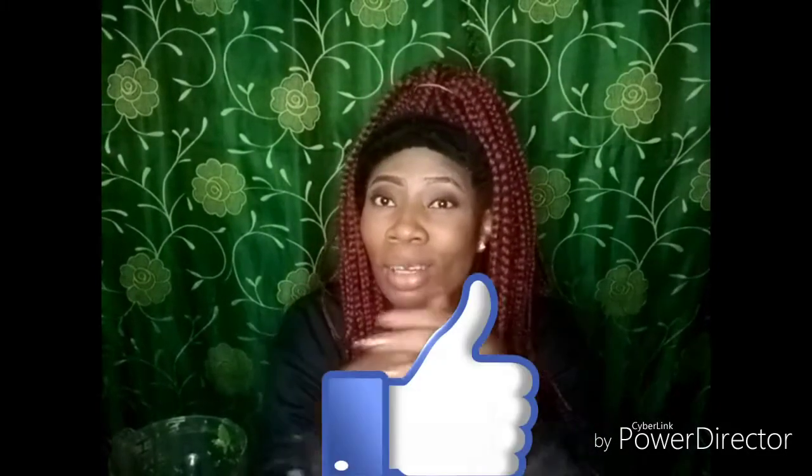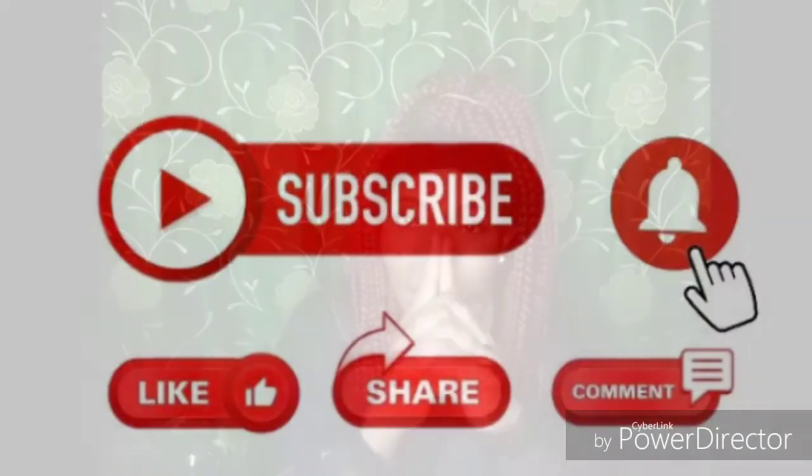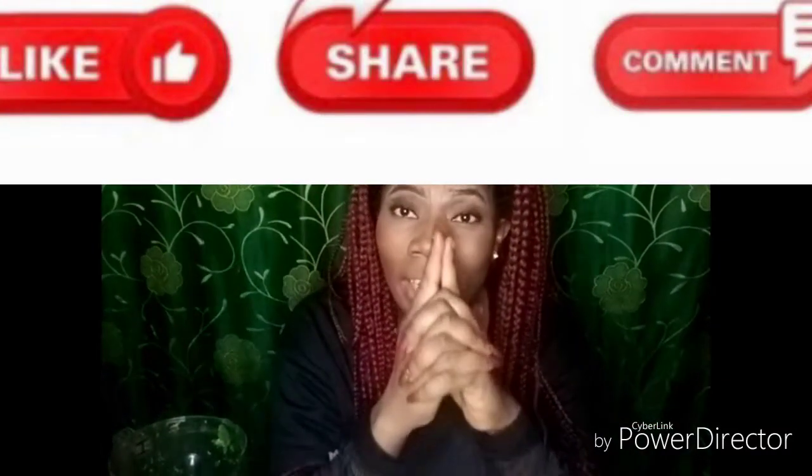Guys, if you enjoyed this video, please give me a thumbs up. Leave a comment in the comment section. And if you are new, please subscribe to my YouTube channel. Until I come your way with another healthy topic, another healthy food — so many things to talk about. But I'm going to end here. See you guys in the next video. I love you. Bye!